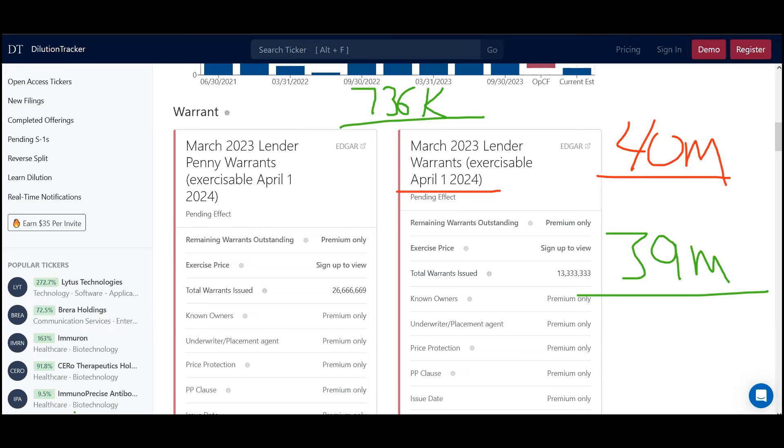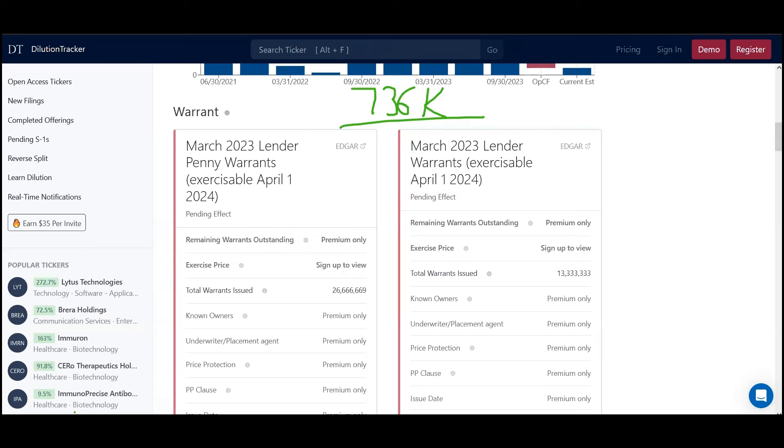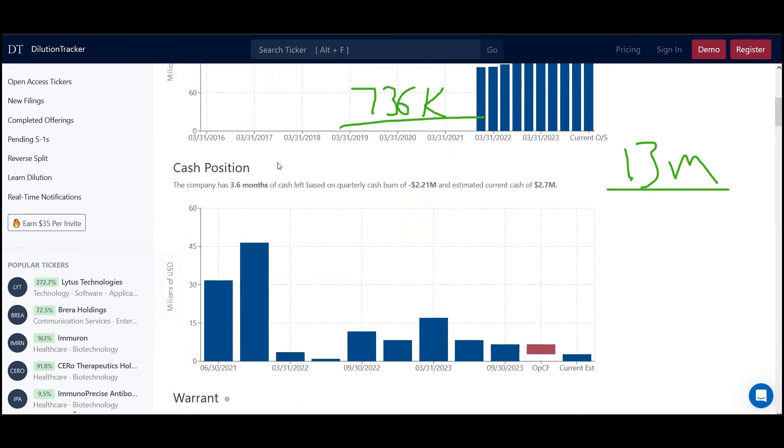Let's take the dollar warrants as an example. If they fully exercise those dollar warrants at $13, that gives the company $13 million in cash, which sort of answers the cash position question — they have about 2.7 million now, plus 13 million. We take that 13 million and divide it by the $736,000 they burn each month, and you get 17.6 months worth of cash. Adding the existing 2.7 million gives around 15.7 million total, which is roughly 20 to 21.5 months — almost two years of cash.